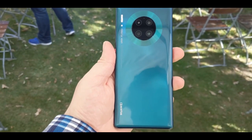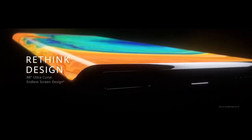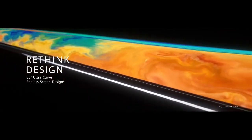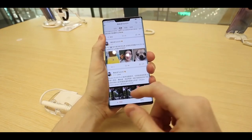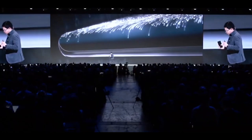Hello everyone, welcome back at Take E.T. The Huawei Mate 30 Pro was launched a couple of days ago. It comes with a display which is curved at an 88-degree angle and covers up a significant portion of the sides of the phone. Huawei is calling this a Horizon Display.